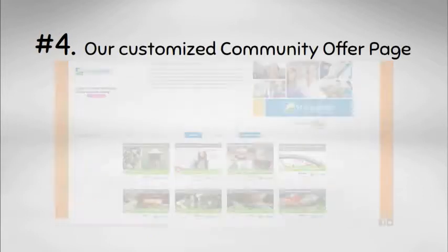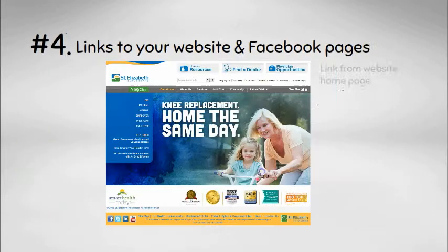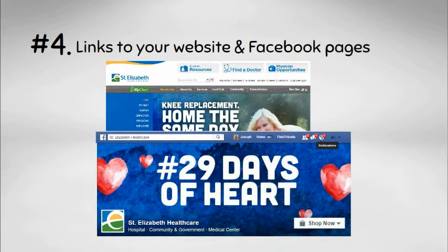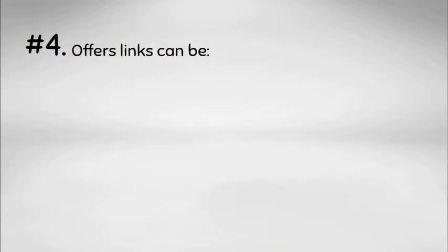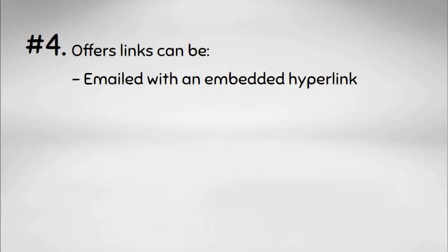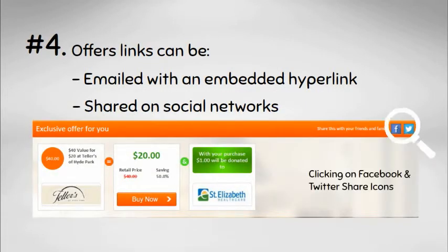Our customized community offers page can be searched by category. This page promotes business offers linked to our website and our Facebook page including a shop now button. The offer links can also be emailed and shared on social networks by clicking on the Facebook and Twitter share icons.